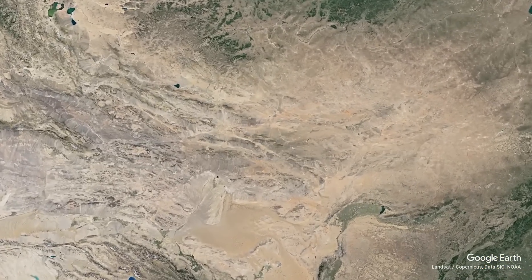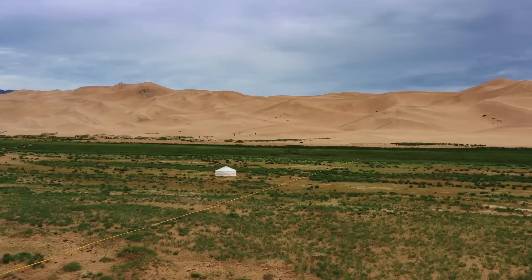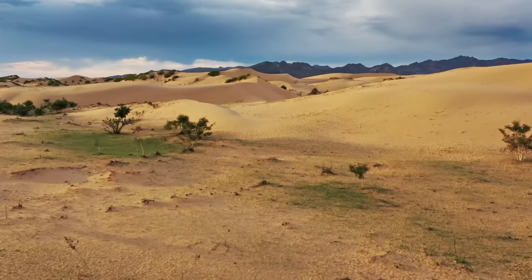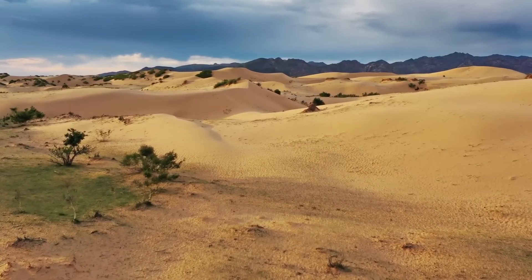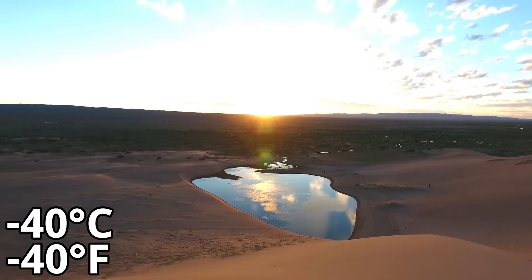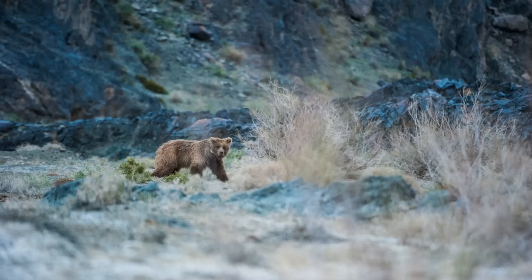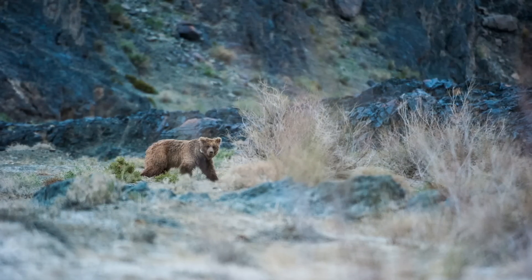For our final subspecies we head over to Mongolia, where we have the Gobi bear. As the name suggests, it is found in the Gobi Desert — a very strange and unique ecosystem and the 6th largest desert in the world. The temperatures in the Gobi Desert can fluctuate violently, from minus 40 degrees Celsius in the winter to 45 degrees Celsius in the summer. A desert is one of the last places you'd look to find a bear, but the Gobi bear isn't your average bear.